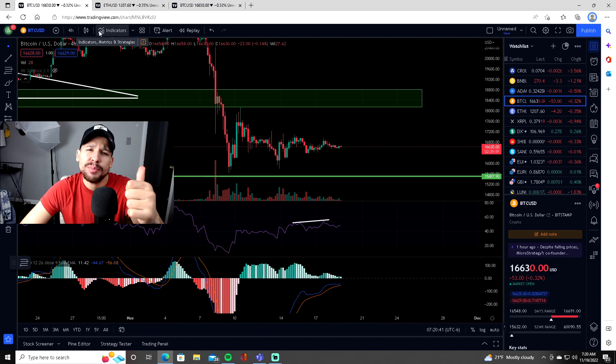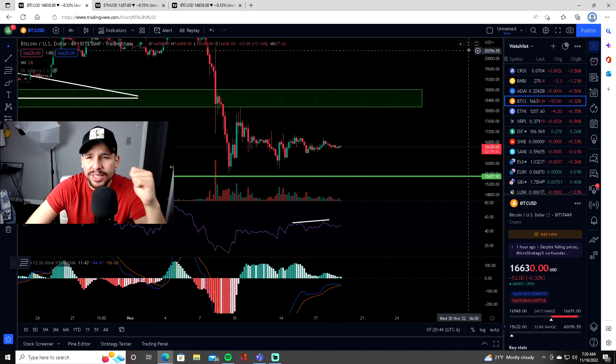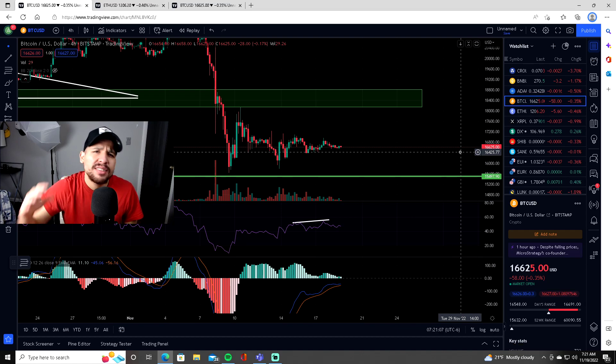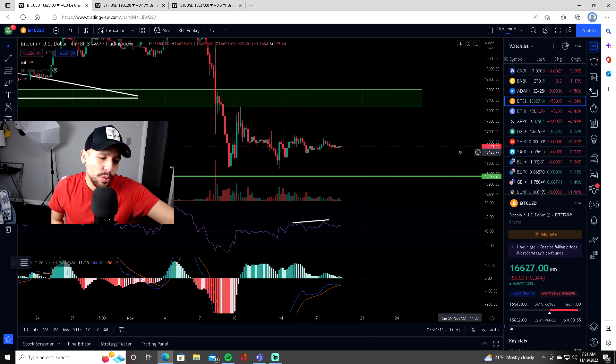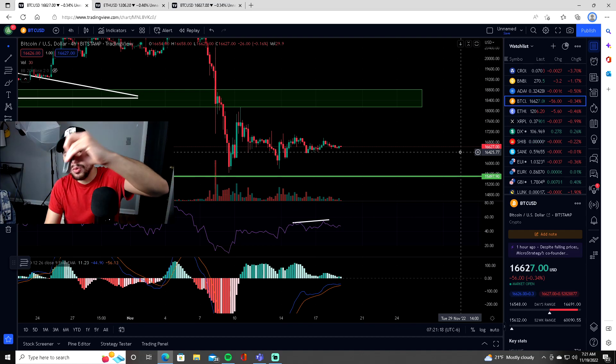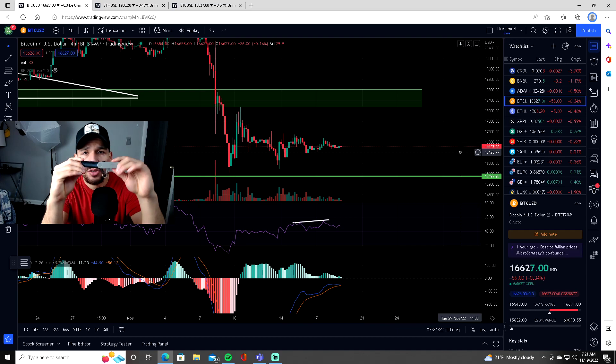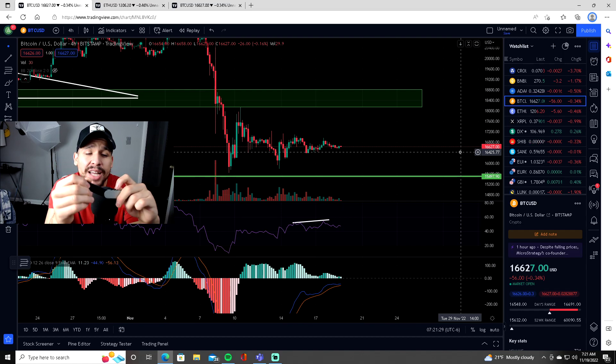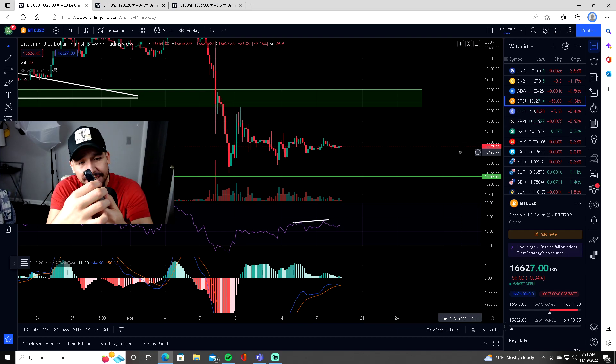Make sure to hit the like button — let's get to 20 likes — along with subscribing. If you want to stay updated with daily technical analysis on the next Bitcoin move, hit the subscribe button and turn on post notifications to not miss any updates on Bitcoin or crypto. This is DC Trading. Also, get yourself a Nano Ledger X — if you don't own your keys, you don't own your crypto.